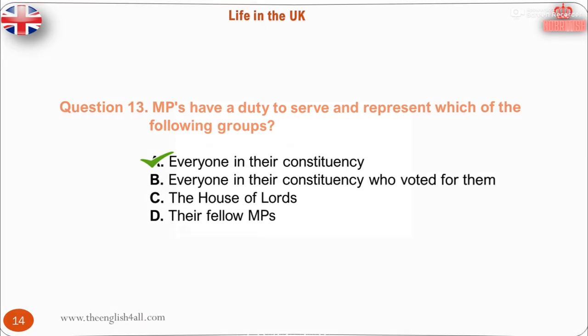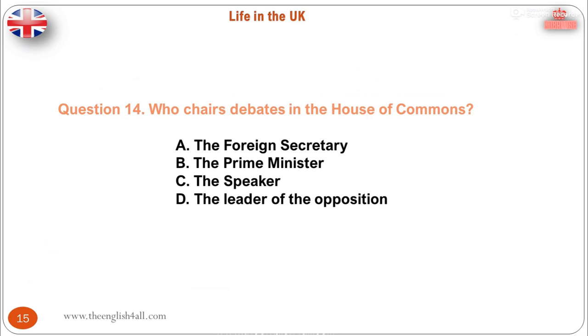Question 14. Who chairs debates in the House of Commons? A. The Foreign Secretary. B. The Prime Minister. C. The Speaker. D. The Leader of the Opposition. The correct answer is: the Speaker.